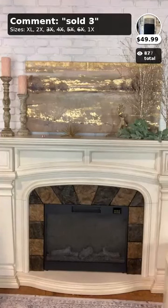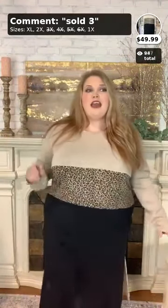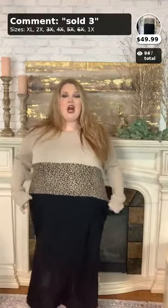Extended size ladies, if you're hopping on this video, be sure to hop on my next video because I'm going to be showing extended size dresses for your curvy closet. We're located in Jonesboro, Arkansas. We do free shipping all over the US and we have a website called buycurvy.com, so check that out as well.